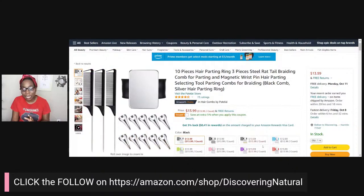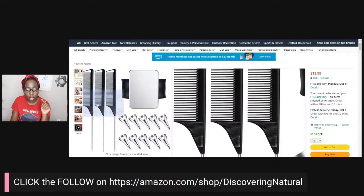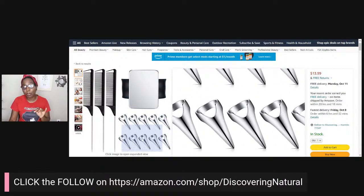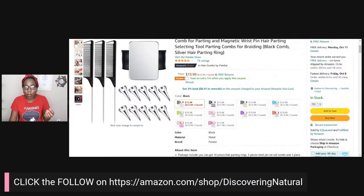You also get the rat tail braiding comb with the parting mouth. You have the magnetic wrist pin — you can put your gel or bobby pins on top of it while braiding. You also have the stitch braiding tools so you can make those nice parts in the hair when stitch braiding. This is the ultimate set. You can go for the traditional black color, and look at the price — $13. You can get one for your mama, your brother, your sister, your cousin.